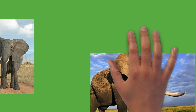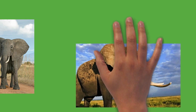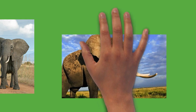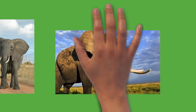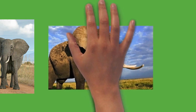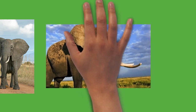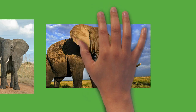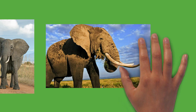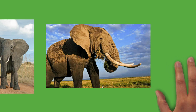Elephants are herbivorous and will eat leaves, twigs, fruit, bark, grass, and roots. African elephants mostly browse, while Asian elephants mainly graze. They can eat as much as 300 kilograms (660 pounds) of food and drink 40 liters (11 U.S. gallons) of water in a day. Elephants tend to stay near water sources. They have morning, afternoon, and nighttime feeding sessions. At midday, elephants rest under trees and may doze off while standing. Sleeping occurs at night while the animal is lying down. Elephants average three to four hours of sleep per day.